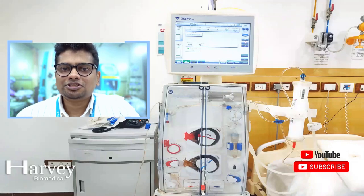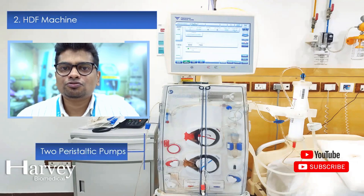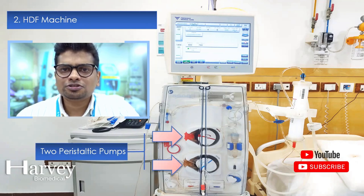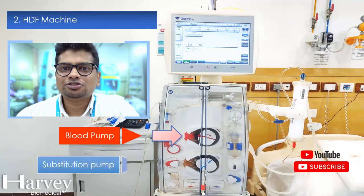An updated or advanced version of a hemodialysis machine is the hemodiafiltration machine, which consists of two peristaltic pumps — a blood pump and a substitution pump. If you visit a dialysis unit and see a machine with two blood pumps or two peristaltic pumps, you can confirm it is a hemodiafiltration machine.